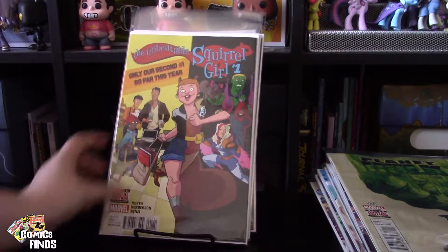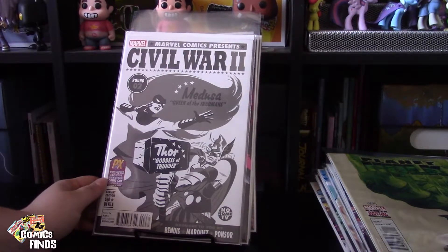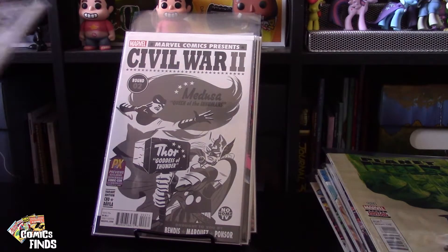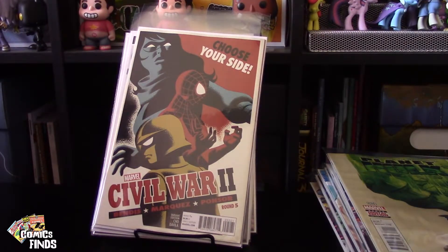Unbeatable Squirrel Girl Number One — I have a feeling this is Volume Two. Then these ones are pretty cool: Civil War II Round Two is a PX Previews exclusive San Diego Comic-Con 2016, and then Round One is also a PX Comic-Con exclusive. So those are cool. Round Five. And then Civil War Number Two — so these are variant covers right? I've got to read them and see.